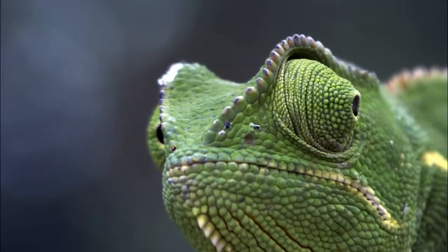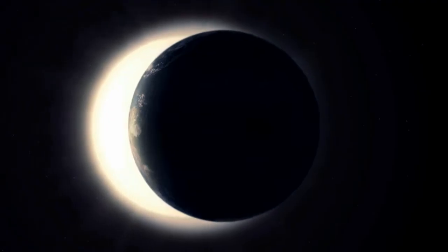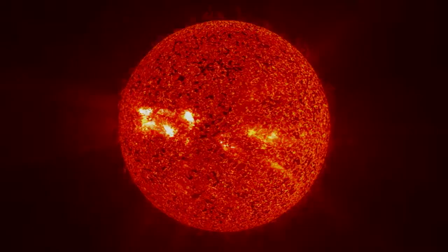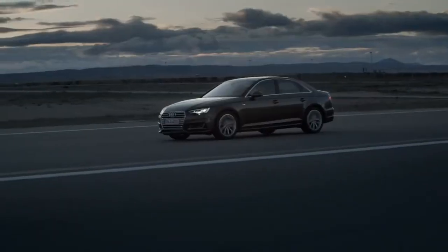This is dimmable light, and so is this — that's Audi Matrix LED technology. This is what the light looks like when you drive.